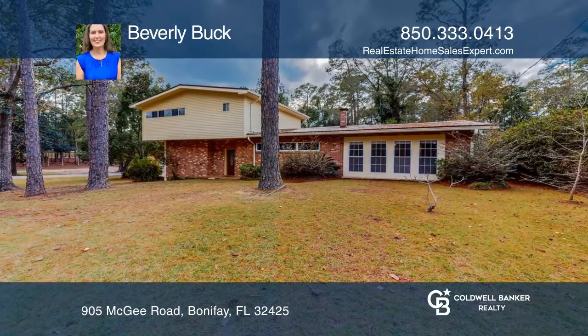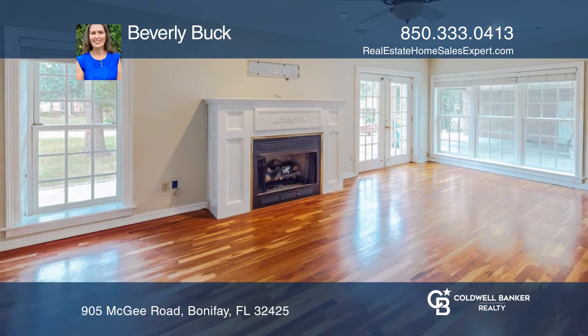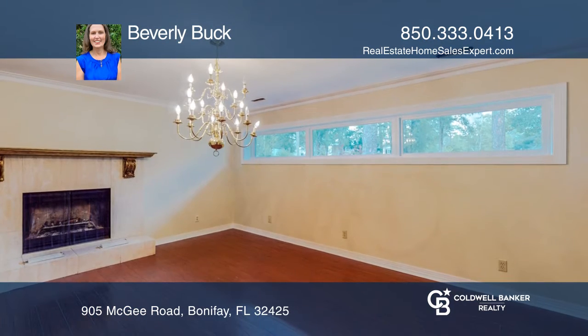This income-producing, magnificent ranch-style home offers five bedrooms, five baths, and four fireplaces in total, and is located in Bonifay, Florida.